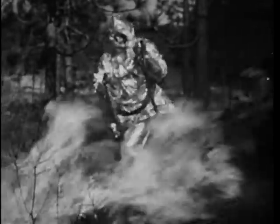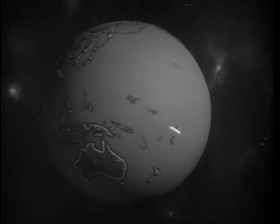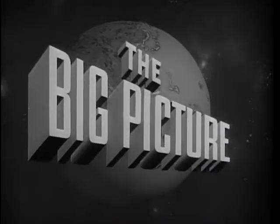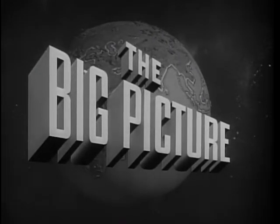Not men from Mars, but soldiers of the United States Army, fighting a field of flames in suits of aluminized paper — another amazing result of Army quartermaster research and development. The United States Army presents The Big Picture, an official report produced for the Armed Forces and the American people. Now to show you part of the big picture, here is Sergeant Stewart Queen.